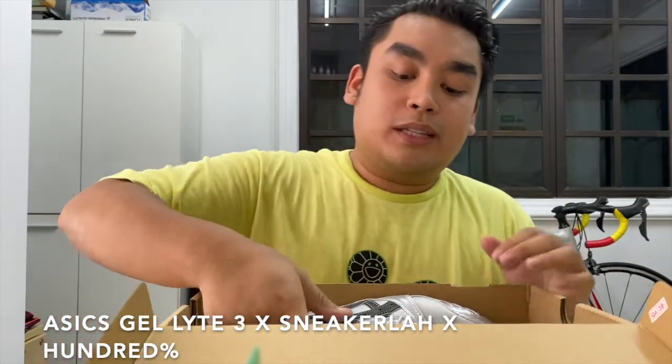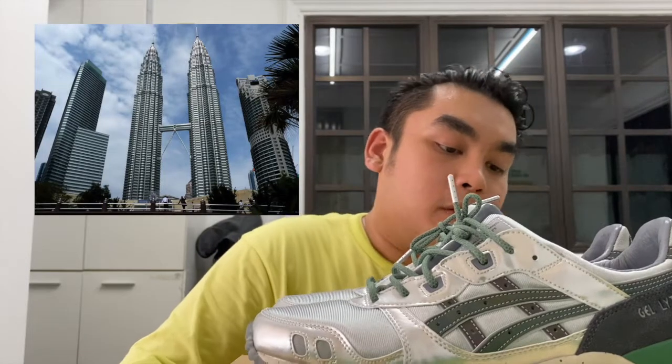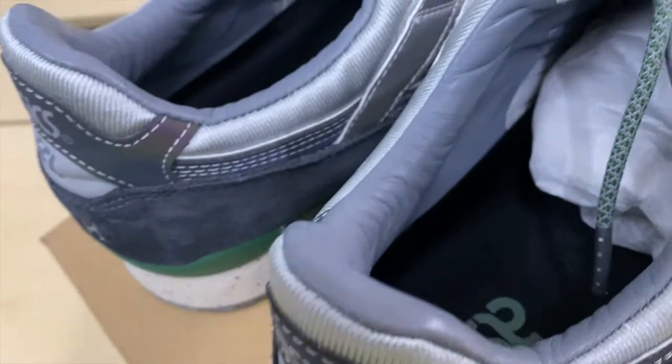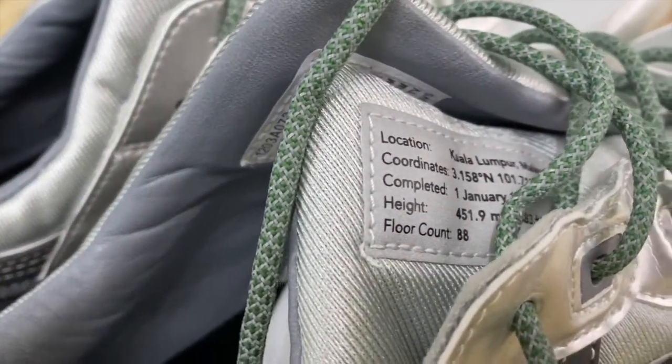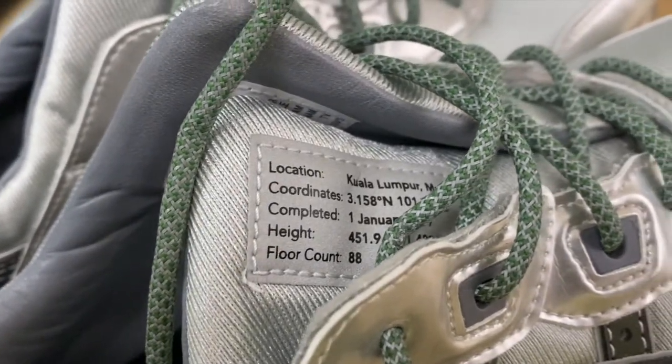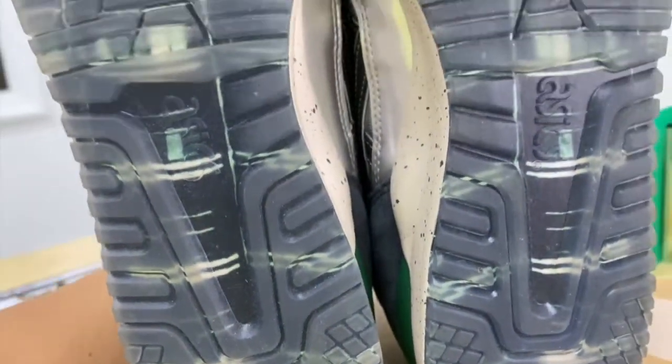These are the Asics collaboration with 100 and also SneakerLA — these are fire. These shoes are actually based on the KLCC Twin Towers. As you guys can see on the tongue, it shows the location Kuala Lumpur, Malaysia, the coordinates, the date of completion of the Twin Towers, the height, and the number of floors. On the bottom here you can see it's kind of dirty because I wore this already — this is actually the view from inside Tower One looking out to Tower Two. The glass is tinted green from inside.